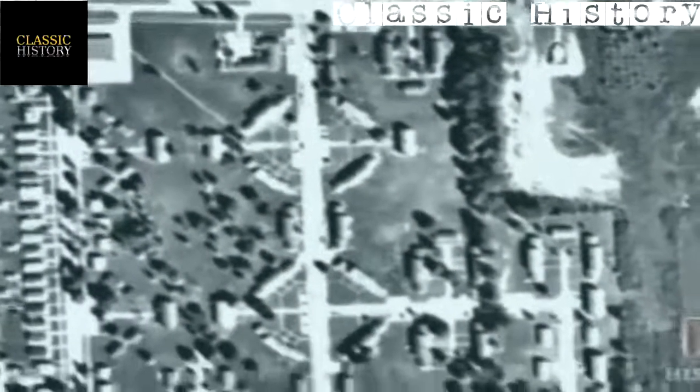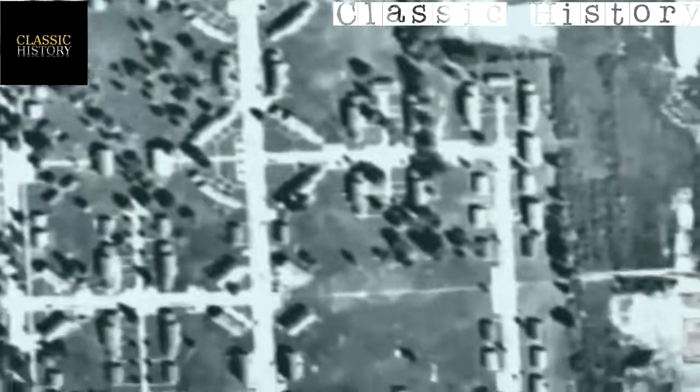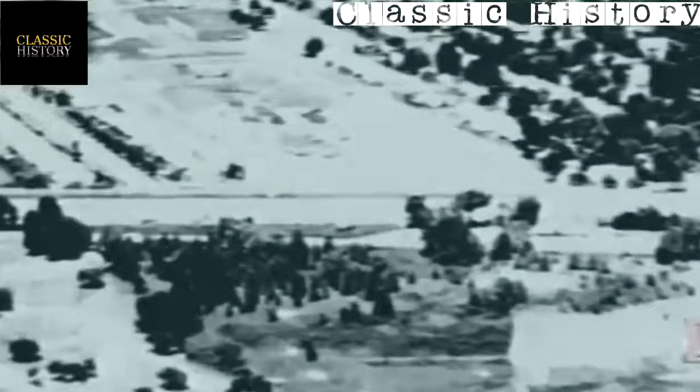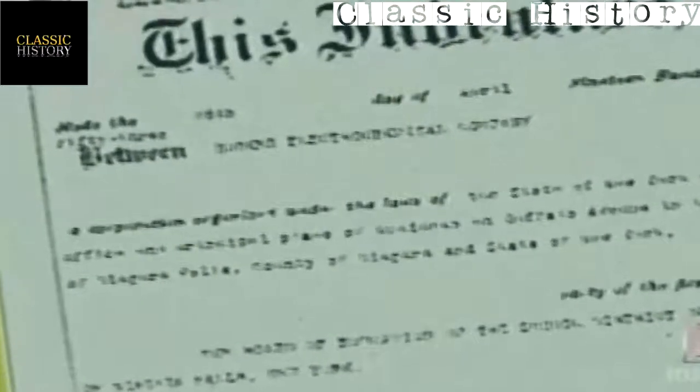As Niagara Falls' growing population spread, the New York Board of Education was looking for inexpensive land and expressed interest in the property. Hooker offered to sell the no-longer-useful land for one dollar. The deed did contain a warning about the contents, but that did not stop the sale. They built a playground on top of the canal, and a taffy-like watery substance was seen percolating out of the ground onto the blacktop.